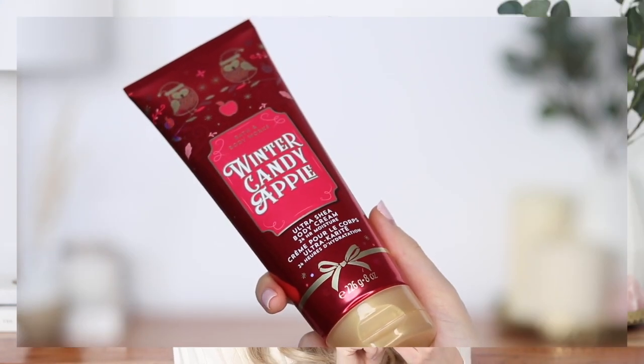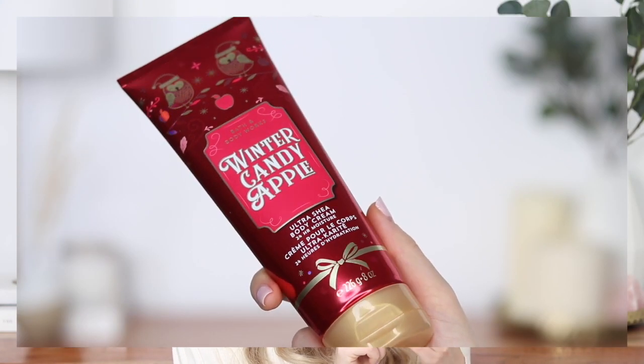Next is the Bath and Body Works Ultra Shea Body Cream in the scent Winter Candy Apple. This smells so good. I did receive this as a gift at their holiday event, but I purchase these every single year because I have dry skin and moisturize after every single shower. It leaves my skin smelling incredible, super soft and moisturized, and it dries down very quickly so I'm able to get dressed right away. And I once heard that Rihanna layers her scents, so now I layer my scents too.